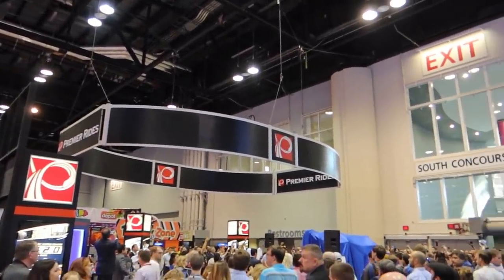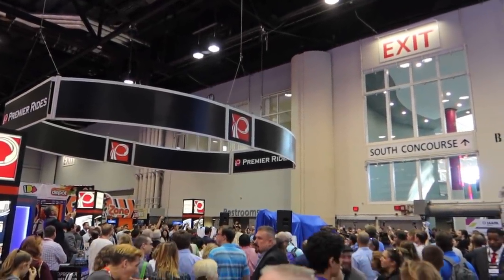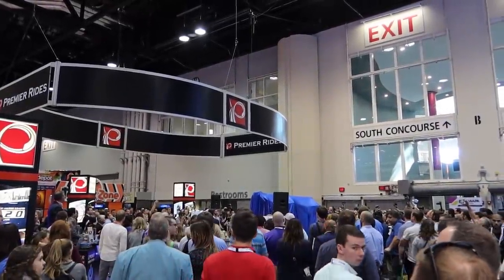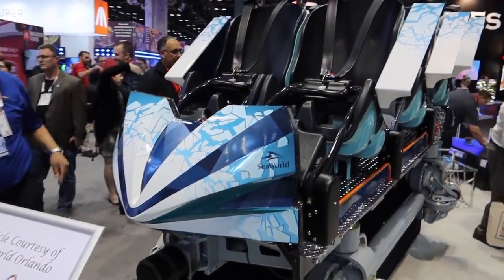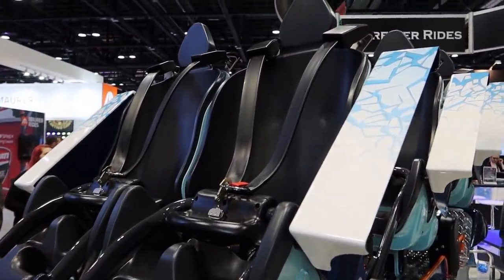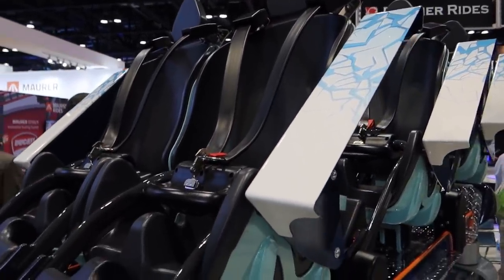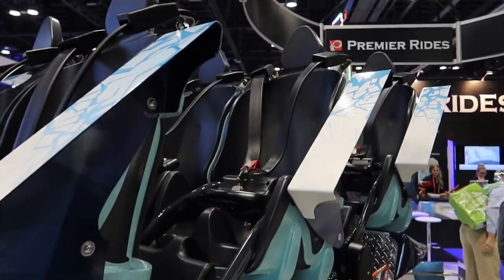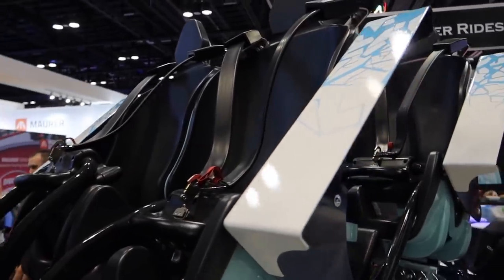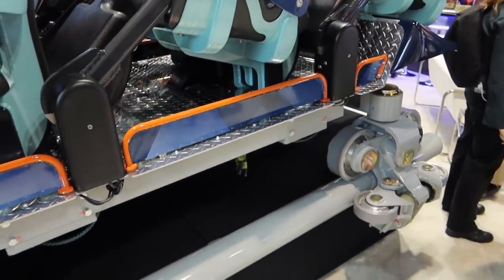Now over here at Premier they're getting ready to reveal the Icebreaker train for SeaWorld Orlando. We'll have a look at it after they take the cover off. It has a 48-inch height requirement, so it's a family-friendly coaster but still pretty good thrills. Here's a close-up look at the new Icebreaker train — it's got the comfort harnesses just like Tigris does. This doesn't have an inversion in it, but it does have a greater-than-vertical spike so you get some airtime. It's a quad launching coaster, opening Spring 2020 at SeaWorld Orlando.